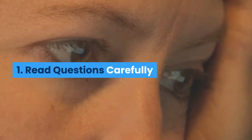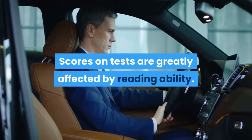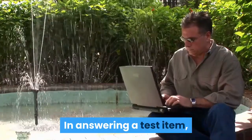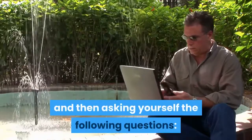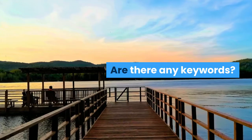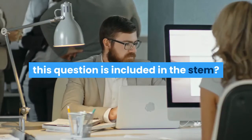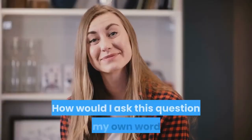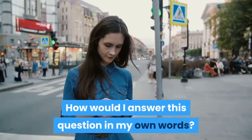1. Read Questions Carefully. Scores on tests are greatly affected by reading ability. In answering a test item, you should begin by carefully reading the stem and then asking yourself the following questions: What is the question really asking? Are there any keywords? What information relevant to answering this question is included in the stem? How would I ask this question in my own words? How would I answer this question in my own words?